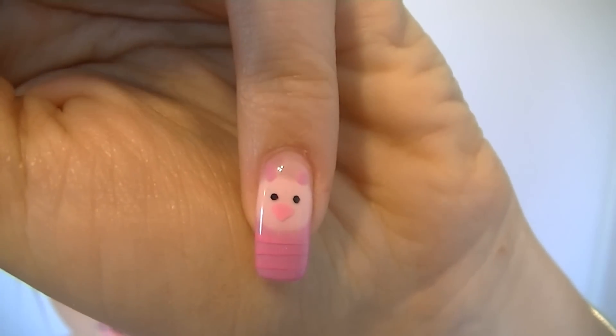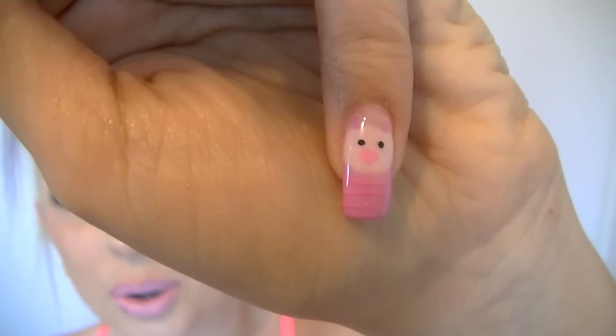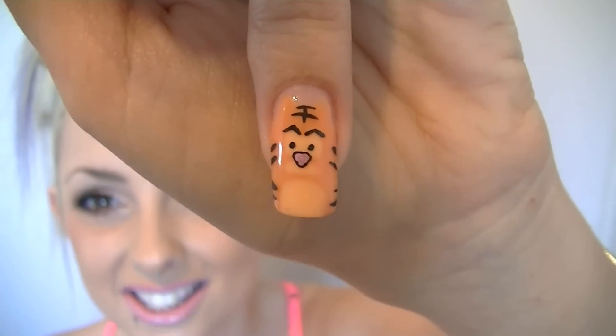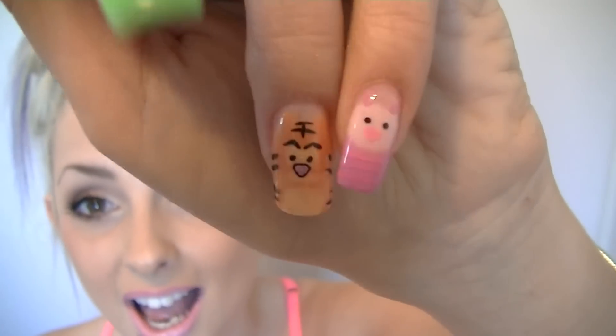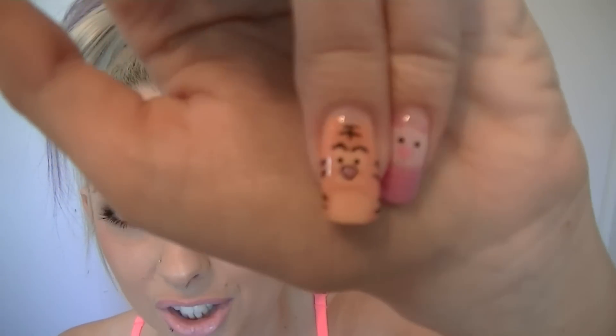Let's do this hand first. First up we have Piglet from Winnie the Pooh and we thought it would be perfect to put him on the pinky because he is like a little piggy pinklet. Next is Tigger — I love Tigger. I wanted to do pairings on my nails, so these two are Winnie the Pooh: Piglet and Tigger.